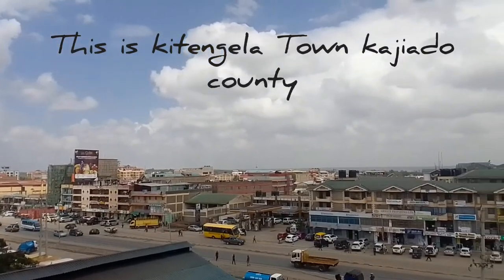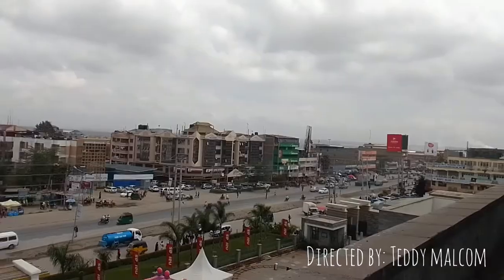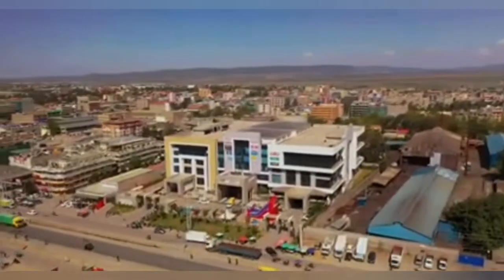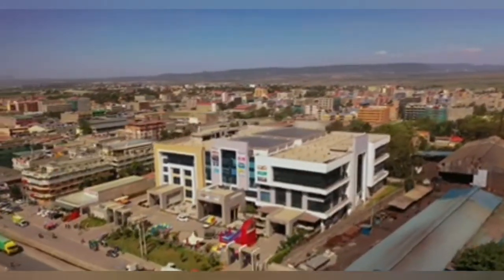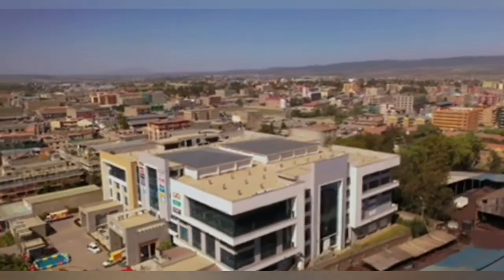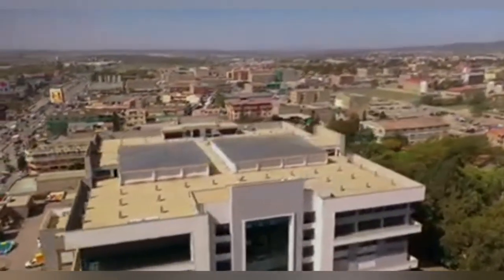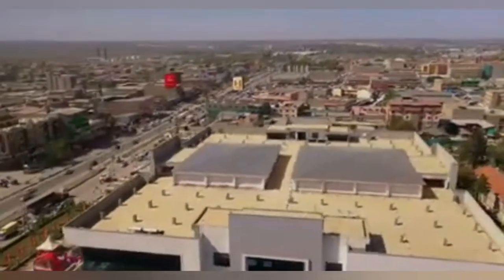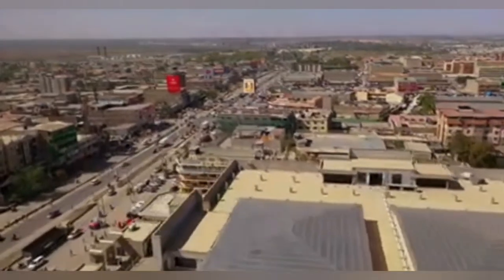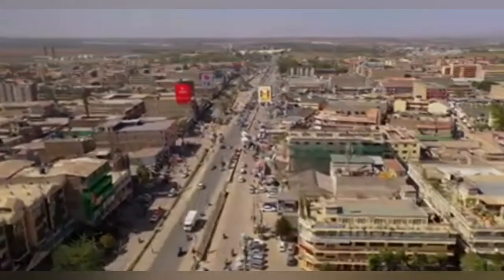Today I'm doing a video of Kitengela town. Kitengela is a plain in Kenya, located in Kajiado County, just 30 kilometers south of Nairobi. It is a prime location for those who want to invest. There has been a surge in property demand, hence the increase in land prices. However, there are still a few nicely priced plots in Kitengela, like Edenview plots.